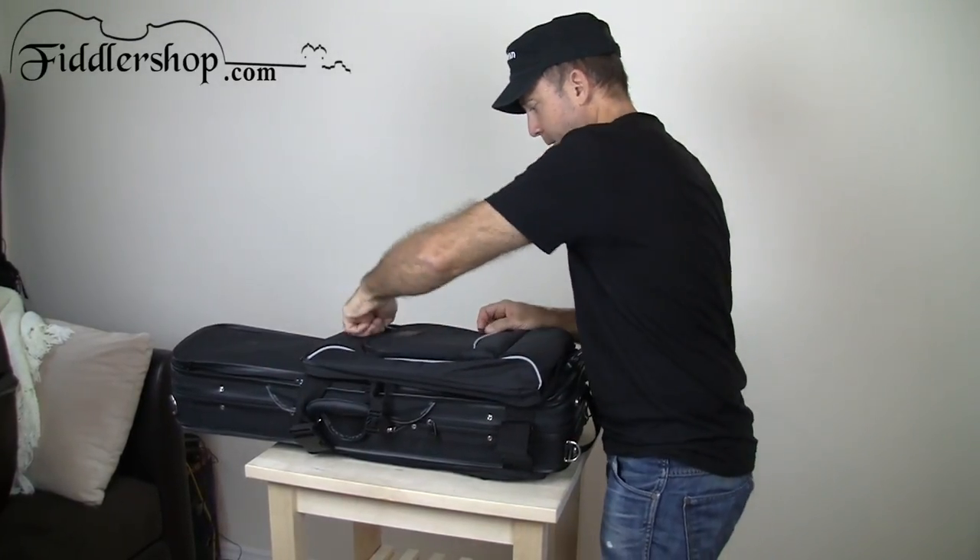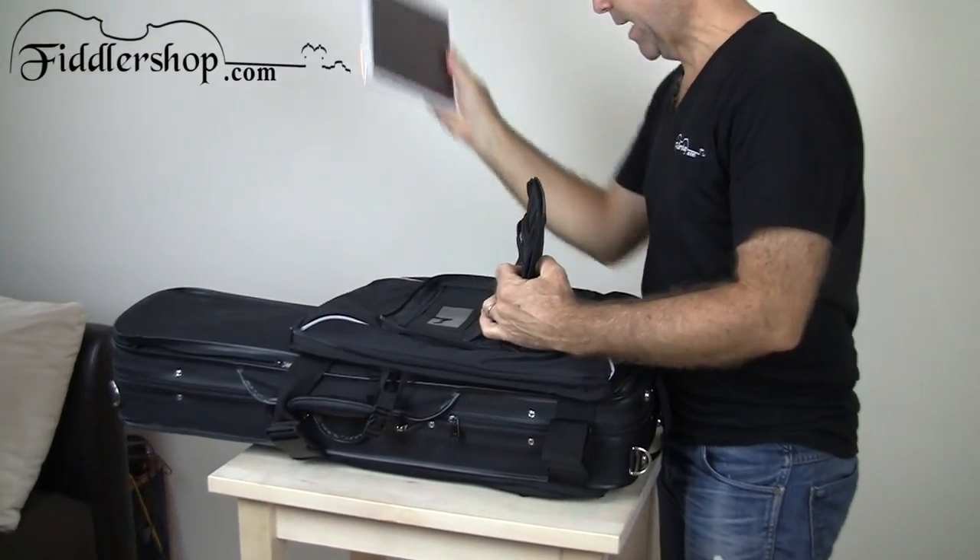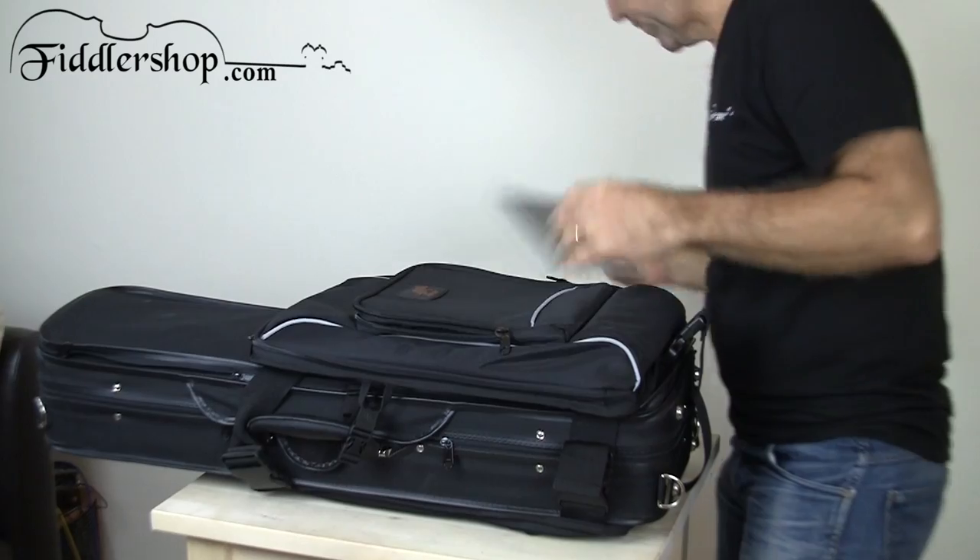Then you have another little compartment right here that you can keep books, iPad, pencils, phones, whatever you need.